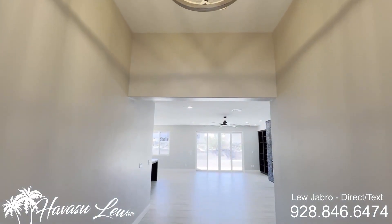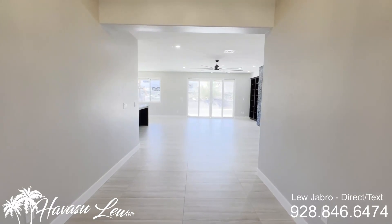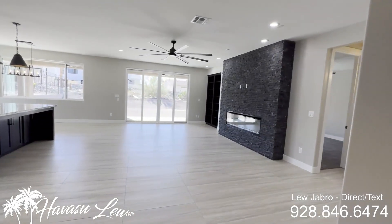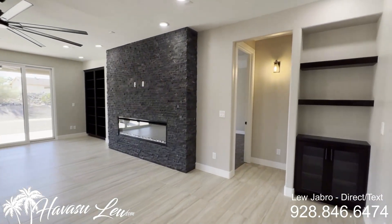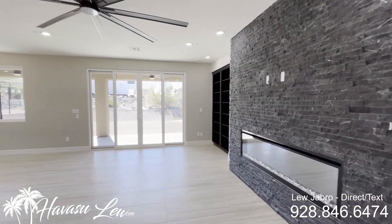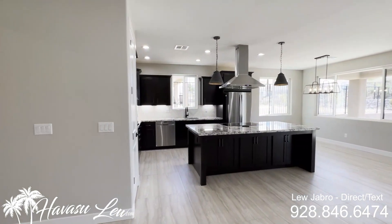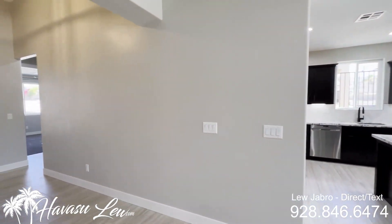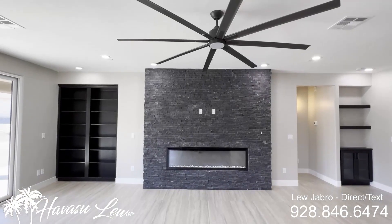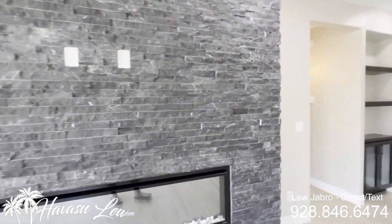Alright guys, this is a brand new build — three bedroom, three bath, 1,892 square feet. Sits on your standard 10,800 square foot lot. This has been on the market for a couple weeks, just got the certificate of occupancy so it's ready to go. Minor stuff left to do. Listed for $749.9. Big tall ceilings, can lights, big open living area, split floor plan. Got big tile floors.